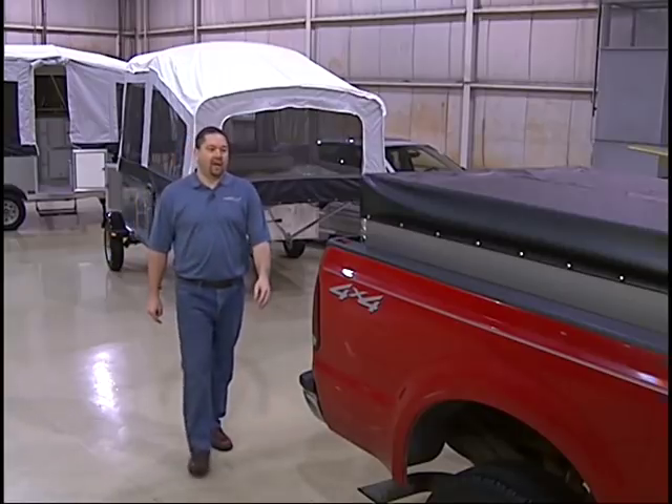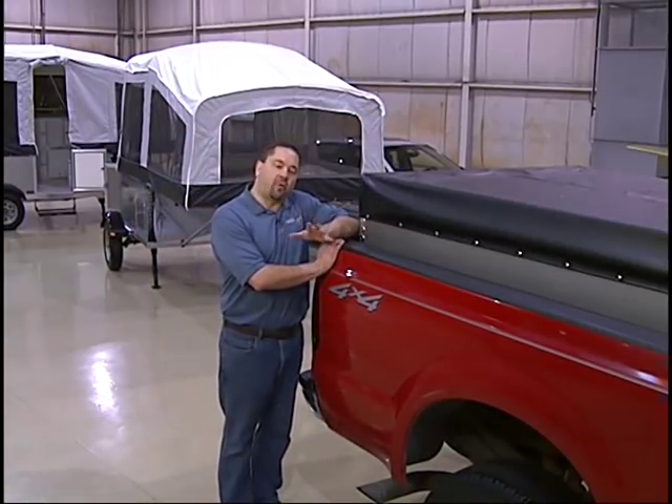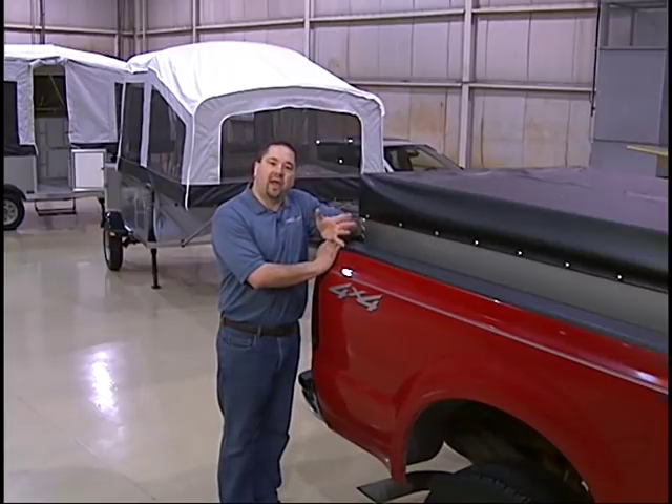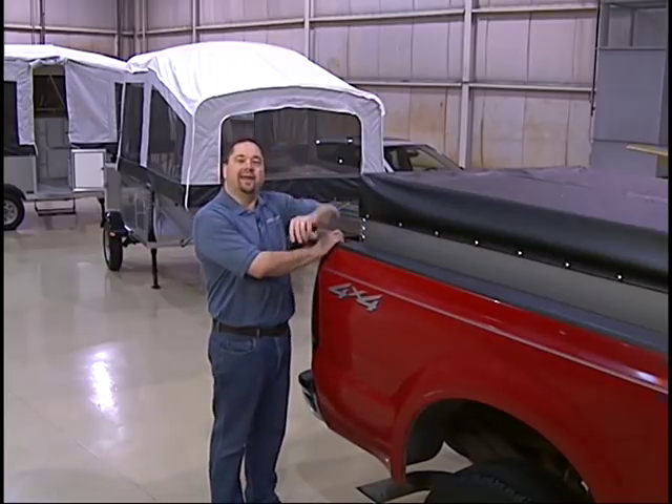And finally, I'd like to show you the Quicksilver truck camper. This is without a doubt the most affordable truck camper on the market. It's a great place to sleep, play cards, eat, and it allows you to still pull your boat or your trailer behind it.